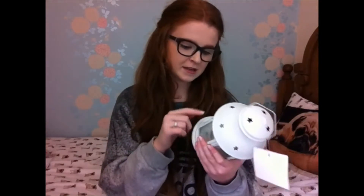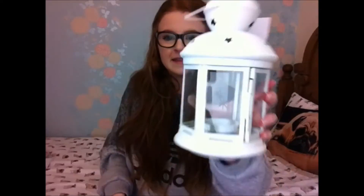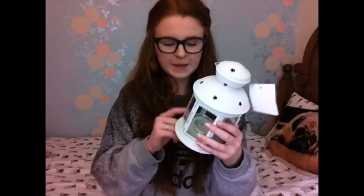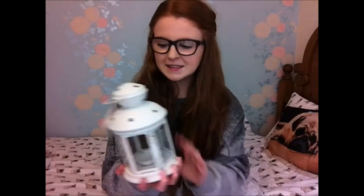I don't actually know what I'm going to do with this but I will find a use for it, and this was £1.50. The next thing I got is this Rotera — I think that's what it's called. It's all in Swedish so I can't read what it says, but this is just a really cute candle lantern that quite a lot of people have. It just has this really cute little star detailing on it.